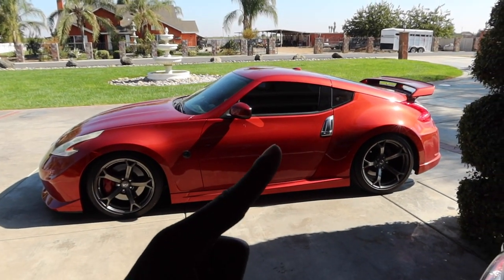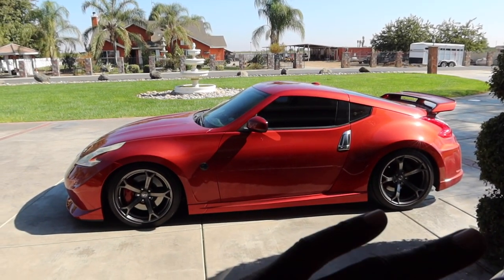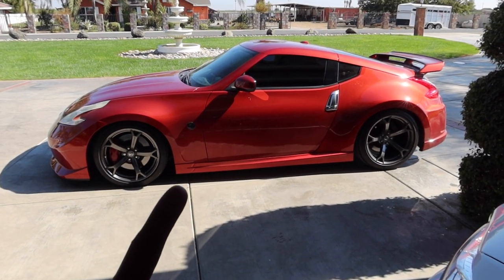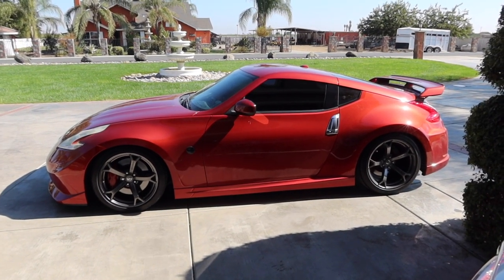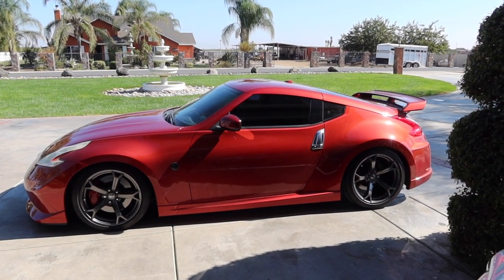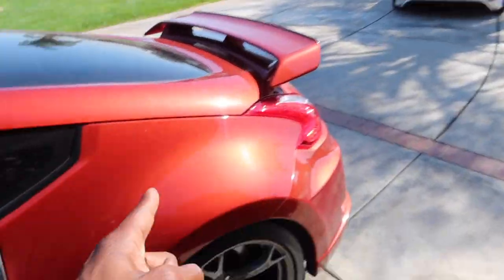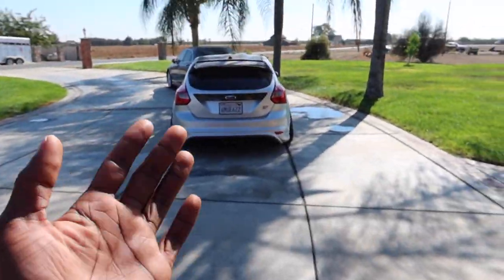I say it all the time, but this color is so fire. What's so crazy is I never planned on actually getting this color. I never knew when I got it that this was the rarest color — they only made this color in 2013 on these cars. In my opinion, it is the best color that comes on these cars. But the ST or the Nismo — which one are we taking to the lake?